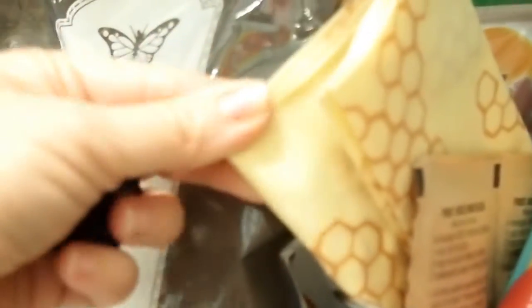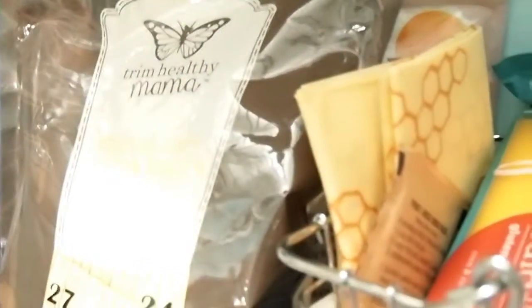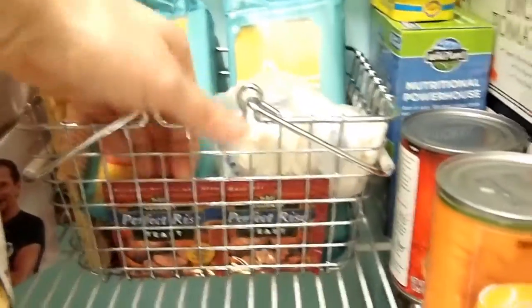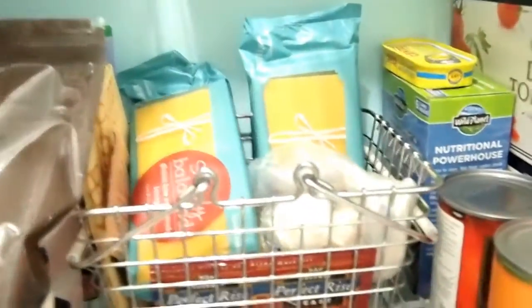One thing I missed previously — I have these beeswax on muslin cloth, and you can use these to cover leftovers and stuff like that instead of using disposable plastic wrap. And then in this little basket, I just have some random stuff like yeast, some garlic, and then some organic lasagna noodles for making the kids' lasagna.